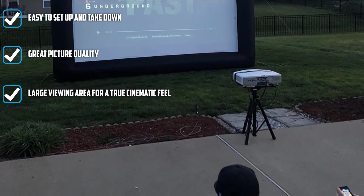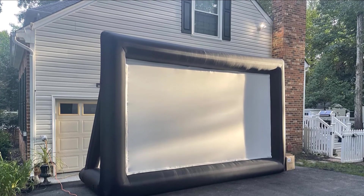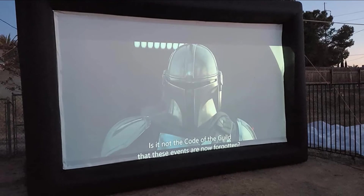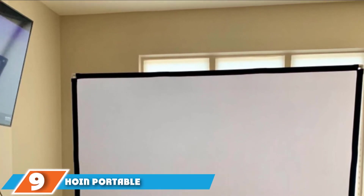Set up and takedown can't get simpler: unroll it, attach the blower, unzip it to deflate. It's a fun-looking option for movies, gaming, and outdoor gatherings. You can also use it inside, provided you have space, but that's clearly not what Como had in mind when they made this one.